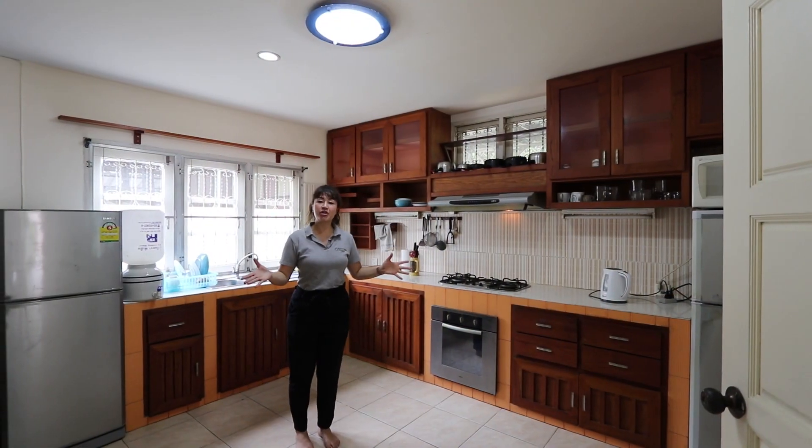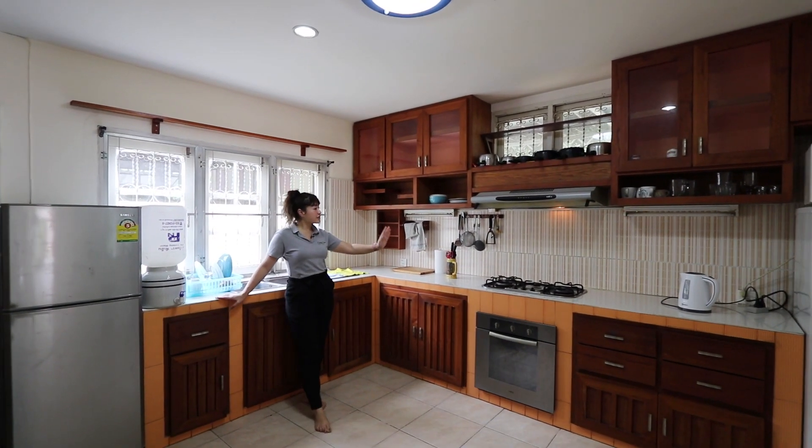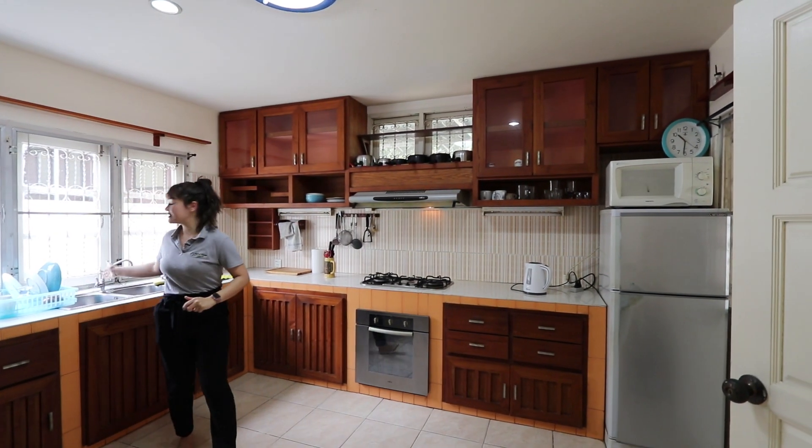Now we have entered the house. You will see this kitchen which has a stove, induction fan, oven, fridge, and sink.